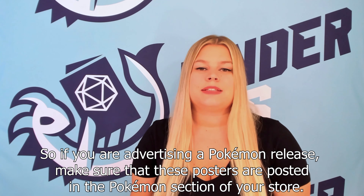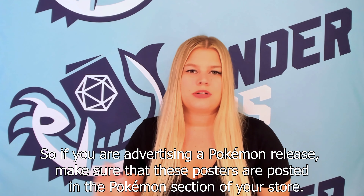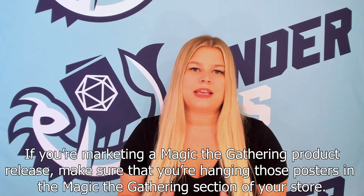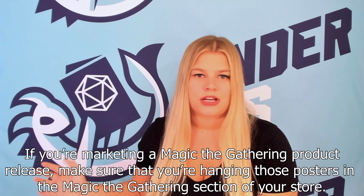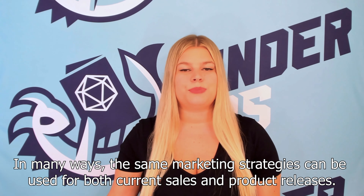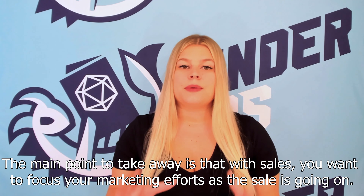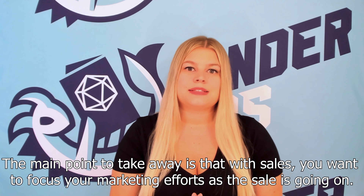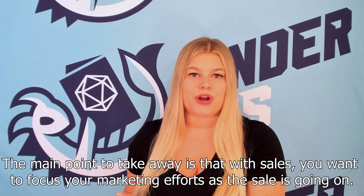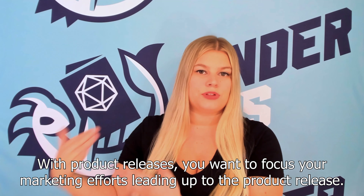Second, make sure that you're hanging these signs and posters in the area of your store related to the product you're advertising. So if you're advertising a Pokemon release, make sure the posters are posted in the Pokemon section of your store. If you're marketing a Magic the Gathering product release, hang those posters in the Magic the Gathering section. In many ways, the same marketing strategies can be used for both current sales and product releases — the main point is that with sales, focus your efforts as the sale is going on, and with product releases, focus your efforts leading up to the release.